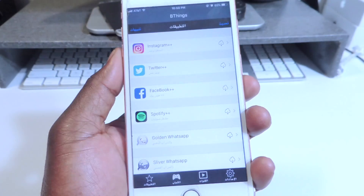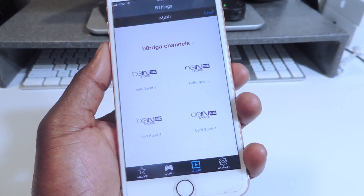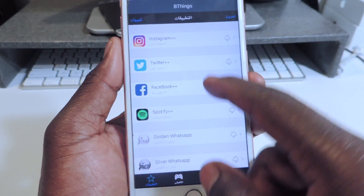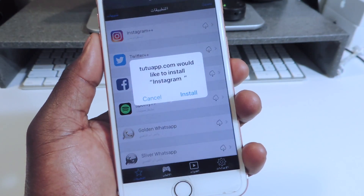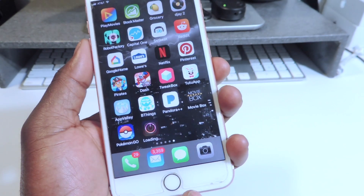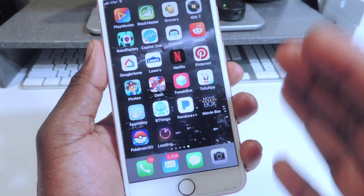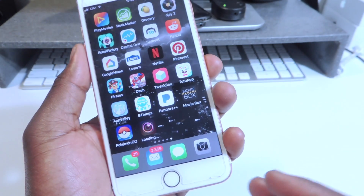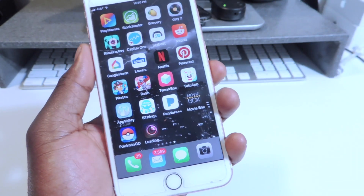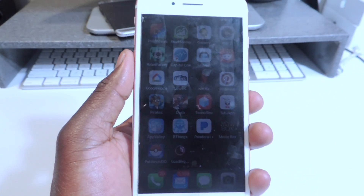B-Things is the one from the App Store. You've got the whole setup right here — you've got games, live TV, and settings. Let's go back to Featured and download Instagram++. It's downloaded, and the Pokemon game has downloaded too. These are all basically hacked games and tweaked apps you'd get from jailbreaking, but you can get them right here with TweakBox, TuTuApp, AppValley, and B-Things.